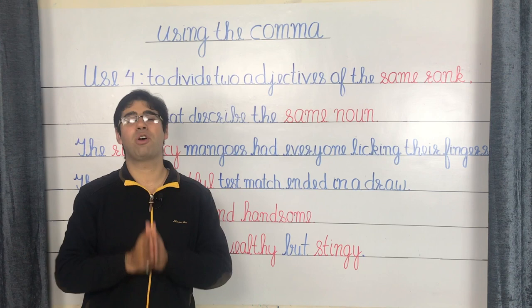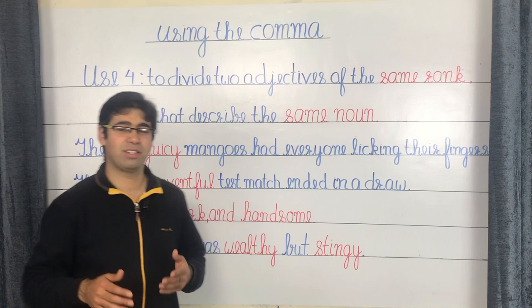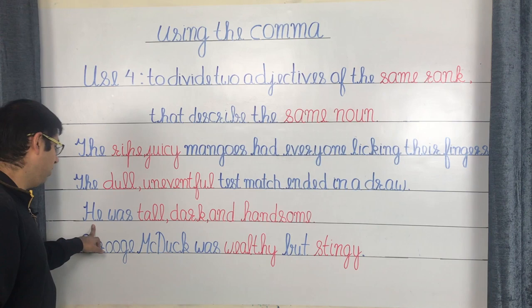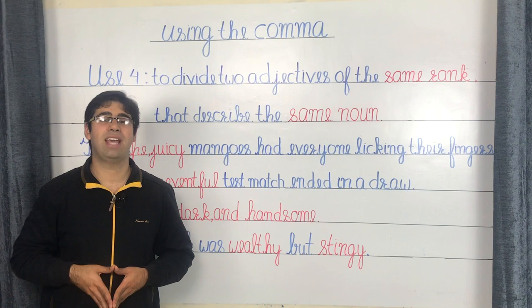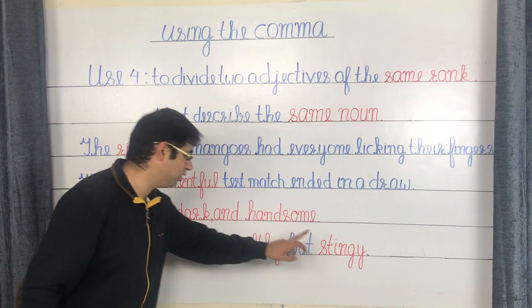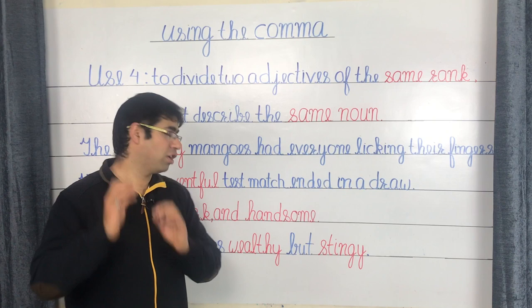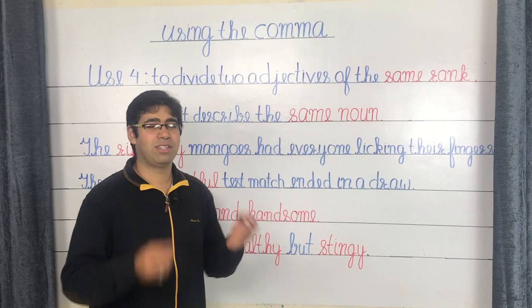For three or more adjectives of the same rank, use the Oxford comma before AND. For example: 'He was tall, dark, and handsome' — three adjectives all describing the same noun, so you have commas dividing them and the Oxford comma preceding AND. However, take care with adjectives of different ranks. In 'Scrooge McDuck was wealthy but stingy,' 'wealthy' is positive and 'stingy' is not — they require a contrasting conjunction like BUT, not a comma.